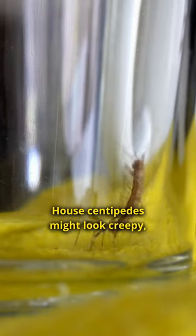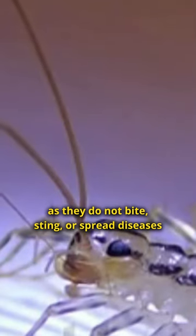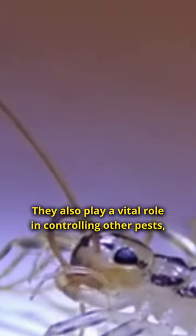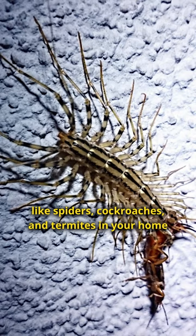House centipedes might look creepy, but these long, fast-moving bugs are harmless to humans as they do not bite, sting, or spread diseases. They also play a vital role in controlling other pests, like spiders, cockroaches, and termites in your home.